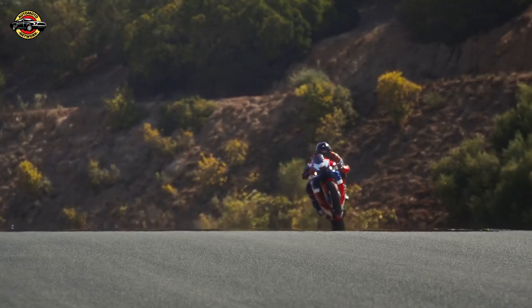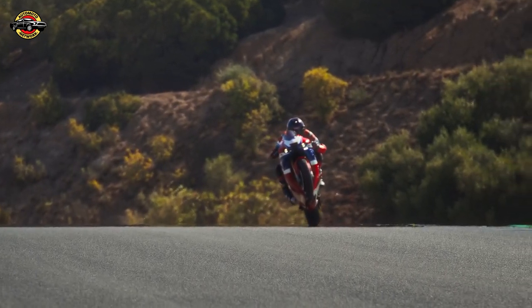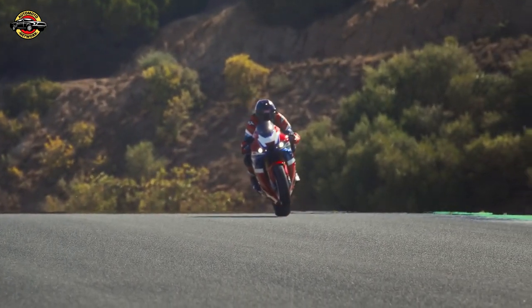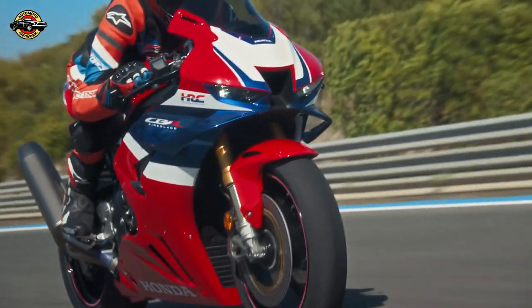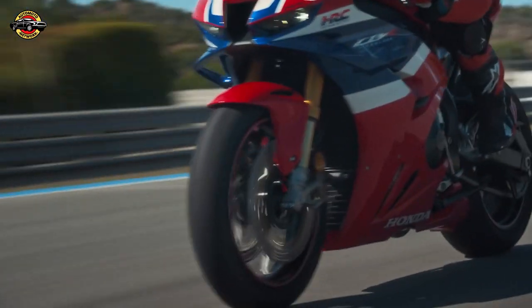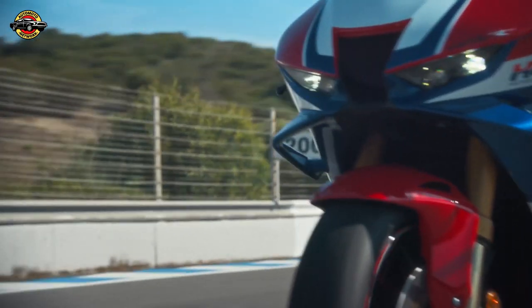For riders looking to enhance their Fireblade experience, a range of Honda Genuine Accessories is available, including a racing kit that boosts engine performance and cornering ability. The racing and comfort accessory packs offer additional style and functionality.